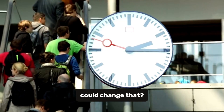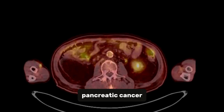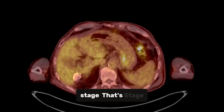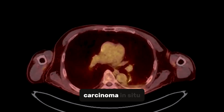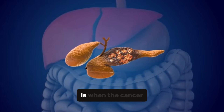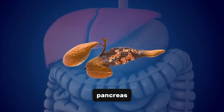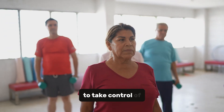But what if we could change that? What if we could spot the signs earlier? Imagine catching pancreatic cancer at its earliest stage — that's Stage 0, also called carcinoma in situ. Now, let's talk about Stage I. This is when the cancer is localized, meaning it's confined to the pancreas.